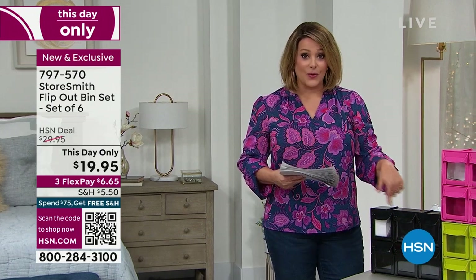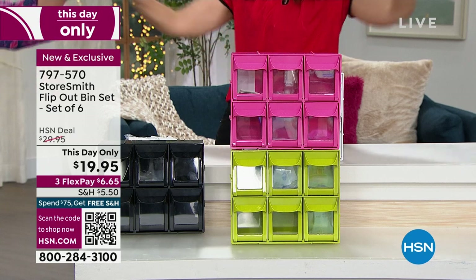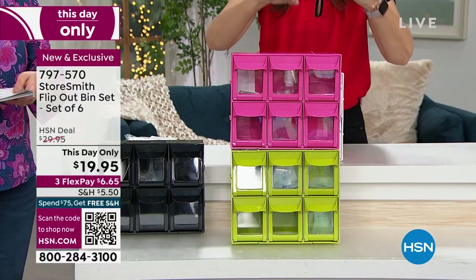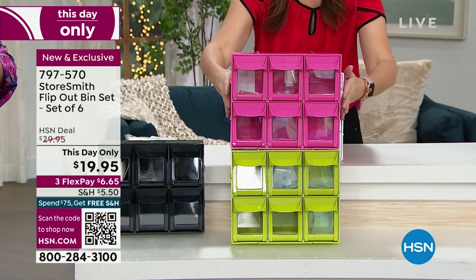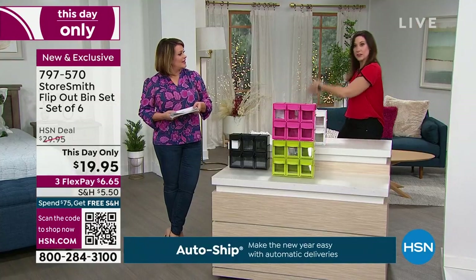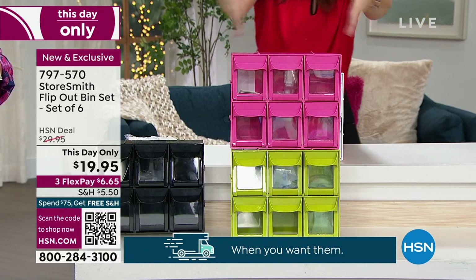It's a great opportunity to pick up multiples. Think of all the rooms in your house — maybe the garage, maybe the crafting room. Crafters have so many little odd bits and ends. Have some fun with the colors — even two pinks, how girly would that be for all your makeup necessities. You can stack them, and we always say: vertical, vertical, vertical. Not just shelving vertical — countertop vertical, door vertical.